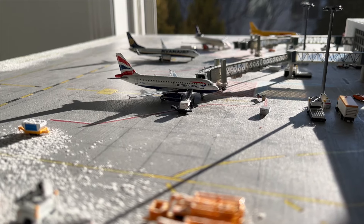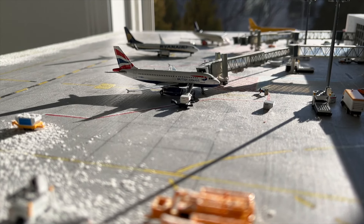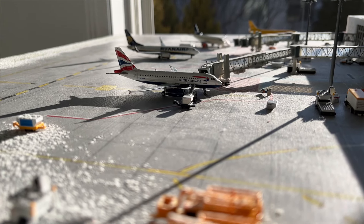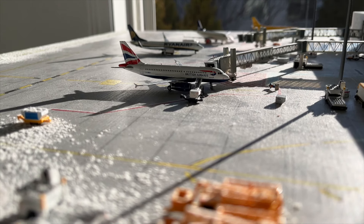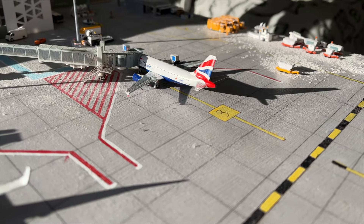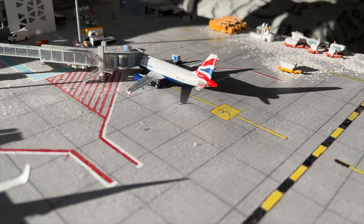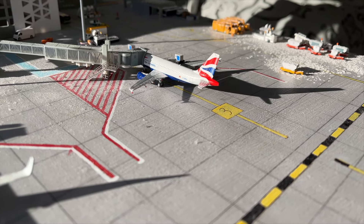Moving along, here we have the British Airways Airbus A319. This aircraft just arrived in from London Heathrow approximately 20 minutes ago as flight number 802. He will be departing back out to London in approximately 2 hours.